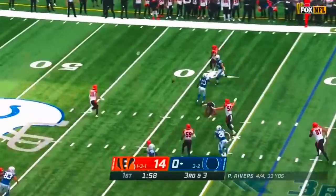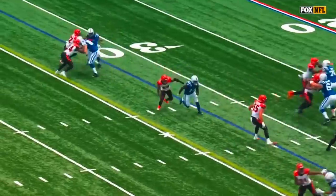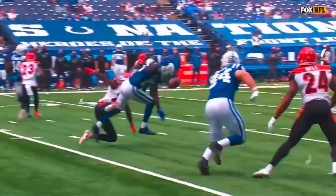Rivers with a quick toss, looking for T.Y. Hilton. The coverage from William Jackson and the Bengals defense. Hilton — they try to run a little bit of a rub route, and I like to think that William Jackson got away with a little grab right there.